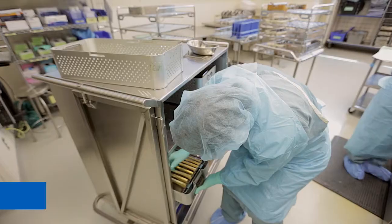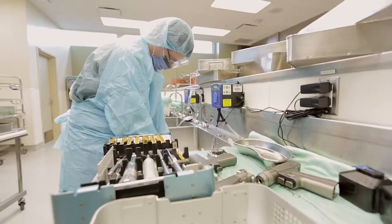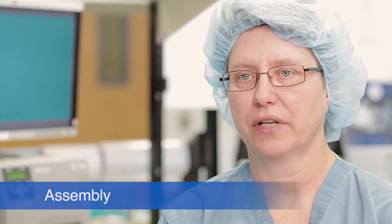Medical device reprocessing basically has four areas. A case cart comes from the OR and then they're either put through the machines after they are hand washed, or they are just hand washed and put through the pass-through window to the assembly area. Once the instrumentation has reached the assembly area, it's checked for functionality and for cleanliness.